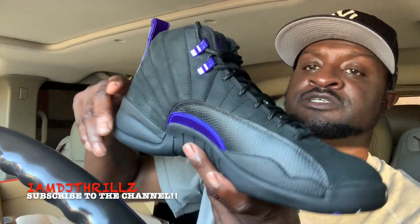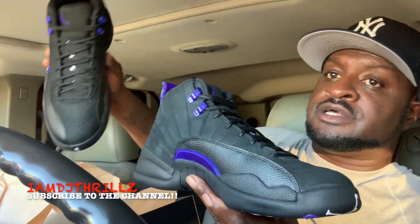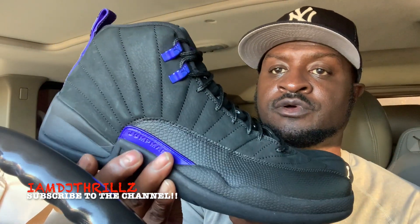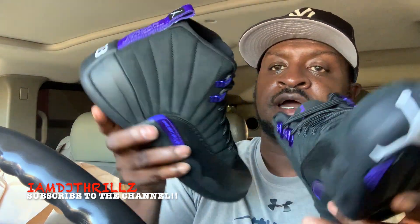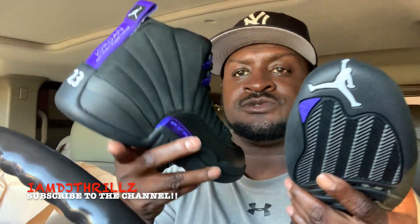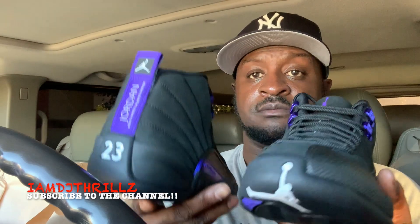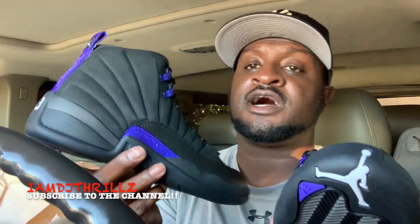Y'all gotta let me know what y'all think about these — comment down below. Jordan 12 Concords, here is the other shoe. Yeah I like them, I like that colorway — all black and they're super light. I might just keep these... no, I'm not gonna keep them. Comment down below and let me know what y'all think about these Jordan 12 Concords.